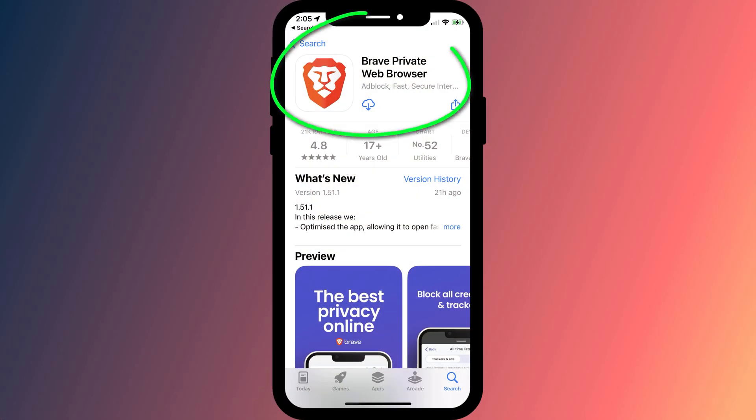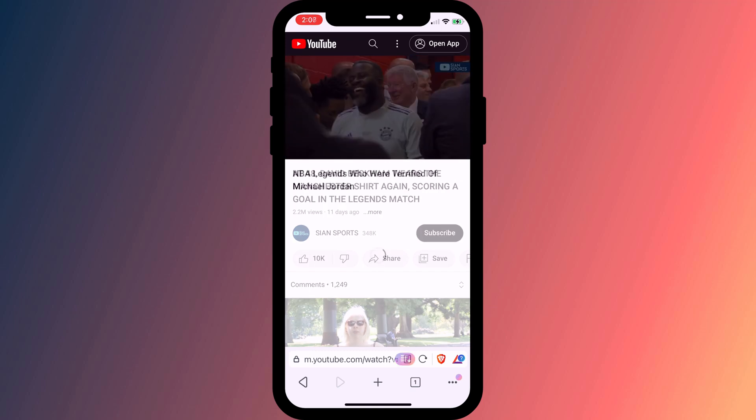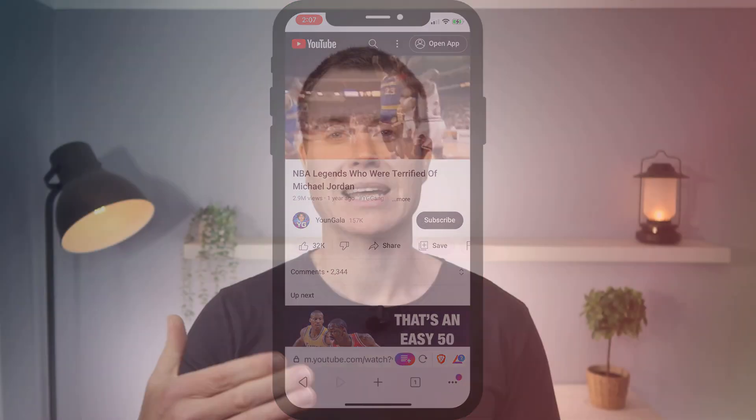Another YouTube tip, if you don't mind watching YouTube in a browser, is to use the Brave browser. Brave automatically blocks the ads before a video, so you can watch as many videos as you like without any ads, which is pretty cool. It's just a shame that you can't play videos from the lock screen using the Brave browser — again, that only works in Safari.